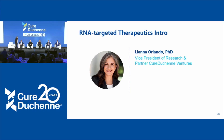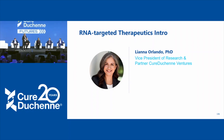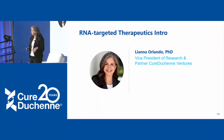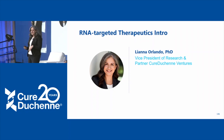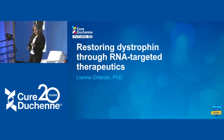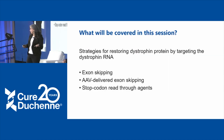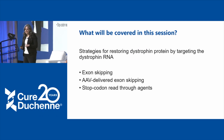Hi everyone. We have a great lineup of talks today before lunch and after lunch. I'm going to jump right in and give a little bit of background so maybe we're all starting from an even playing field. The title of this session is Restoring Dystrophin Through RNA-Targeted Therapeutics. So I thought I'd start with what is RNA — if you don't know, don't worry, I'm going to get into it in the next slide.